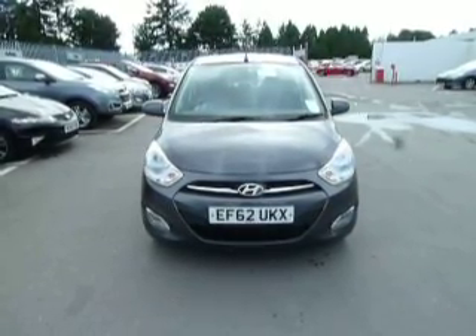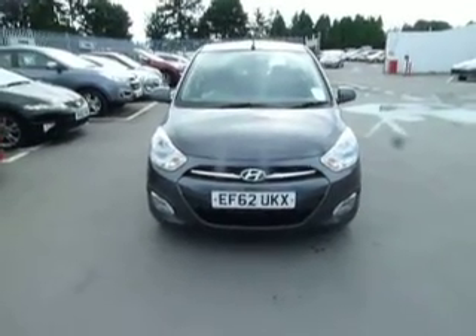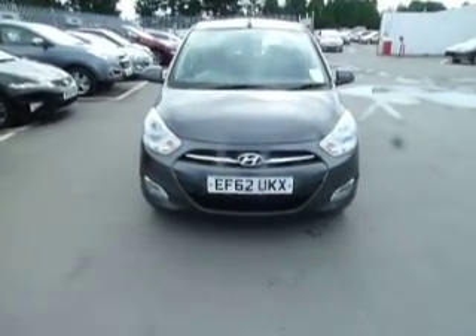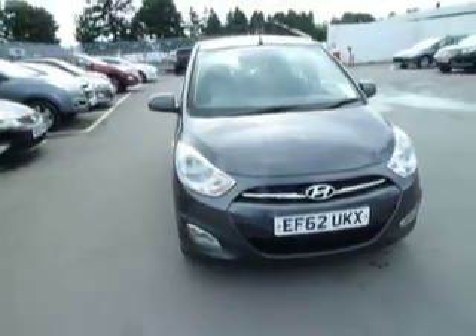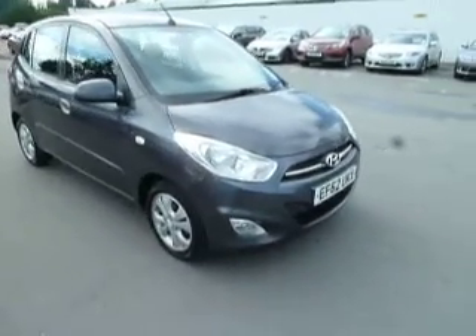Hello and welcome to JTU's Hyundai in Oswestry. My name is Paul and today I'm going to show you around this 62 plate i10 1.2 Active in metallic grey.